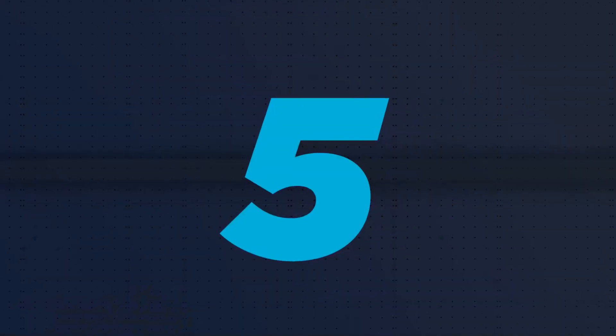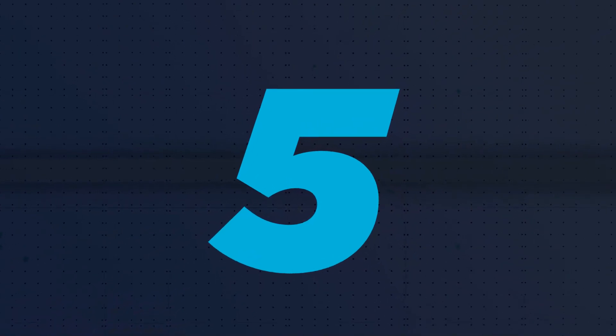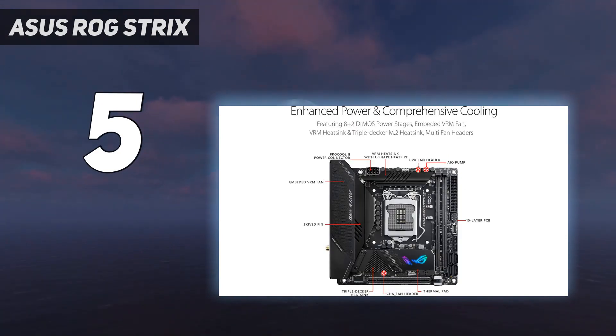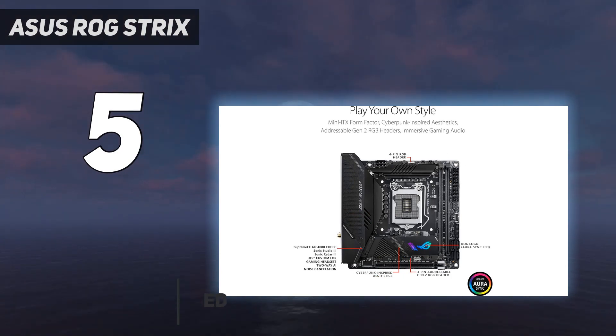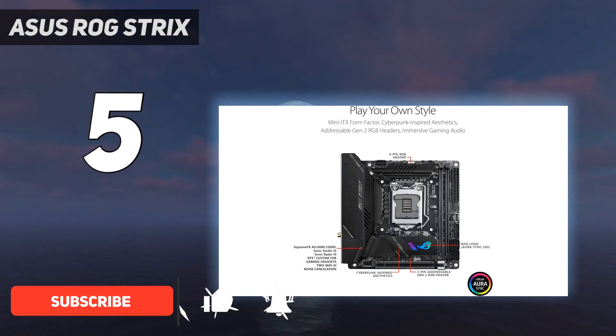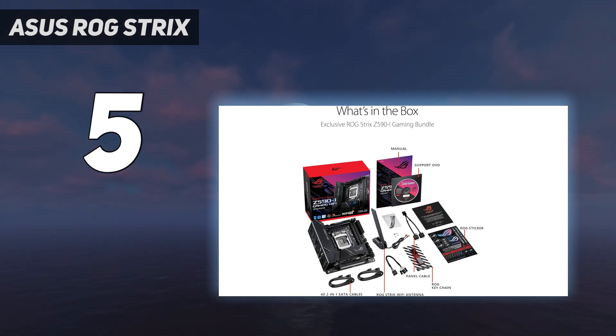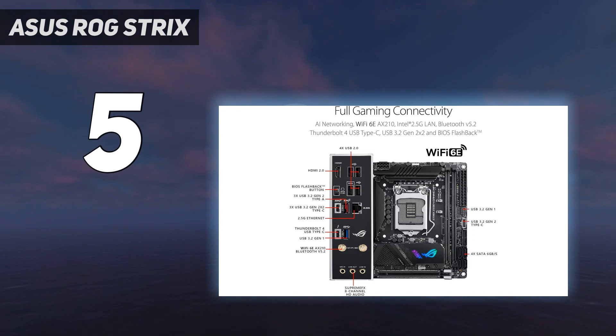Starting at number 5: Asus ROG Strix. This mid to high-end mini ATX motherboard offering from Asus is feature-rich, with 2 M.2 slots, for SATA 6 gigabits per second ports and plenty of connectivity. In terms of design, that small form factor boasts an all-black design, diagonal mesh lines and RGB-enabled ROG logo for a fantastic aesthetic.